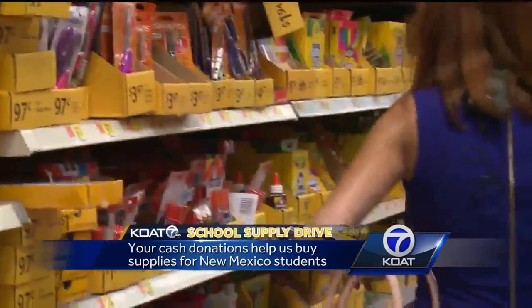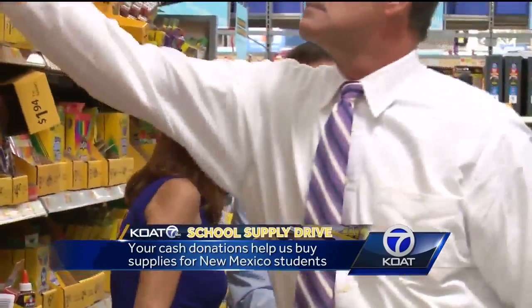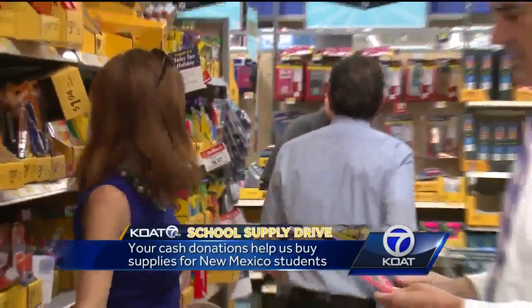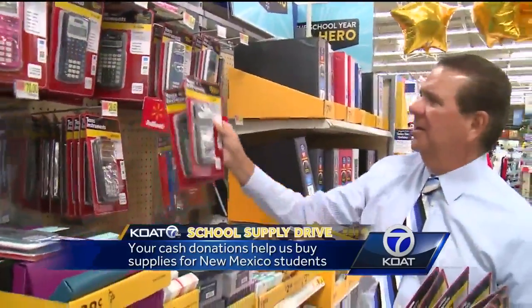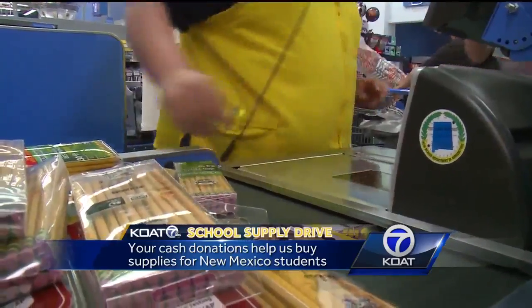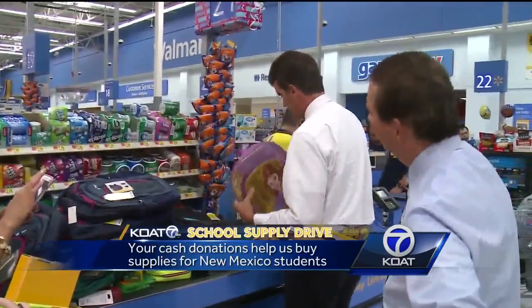Oh, these are cute. Wait a second, this one is for me. Look at this! That was a scientific calculator on the list that got Joe pretty excited to pick out for a lucky New Mexico student. As you see, we get just as excited as the kids, and even more so to hear the sounds of a shopping spree for the kids.